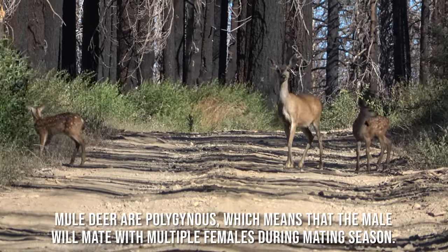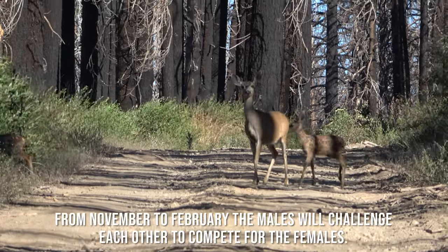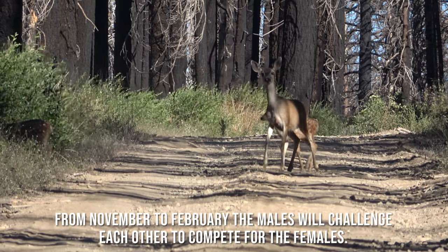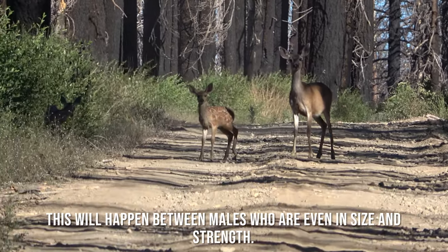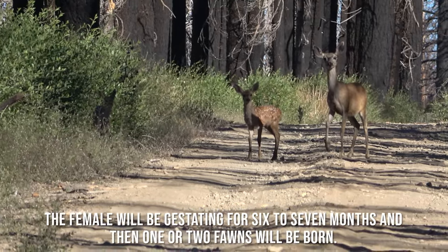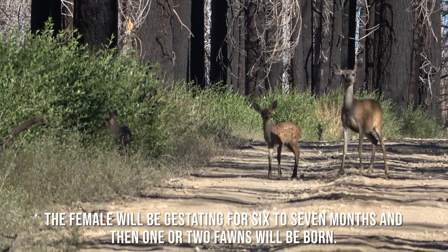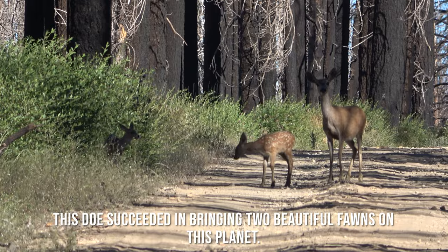Mule deer are polygynous, which means that the male would mate with multiple females during mating season. From November to February the males will challenge each other to compete for the females. This will happen between males who are even in size and strength. The female will be gestating for 6 to 7 months, and then one or two fawns will be born. This doe succeeded in bringing two beautiful fawns into the world.